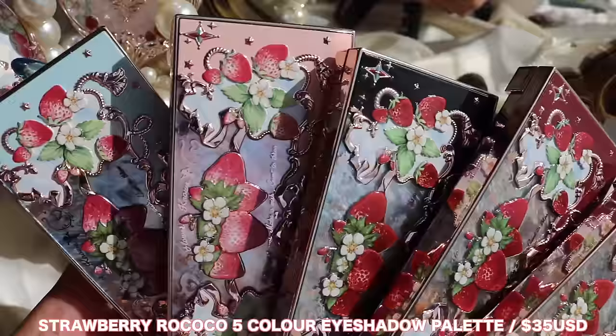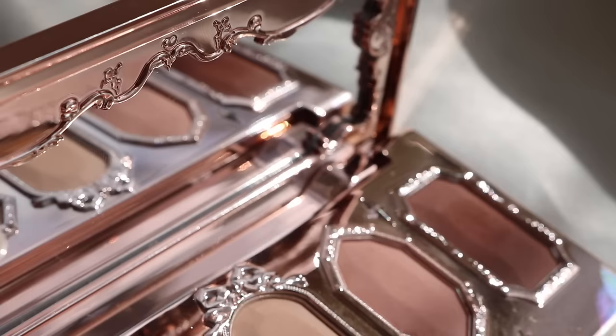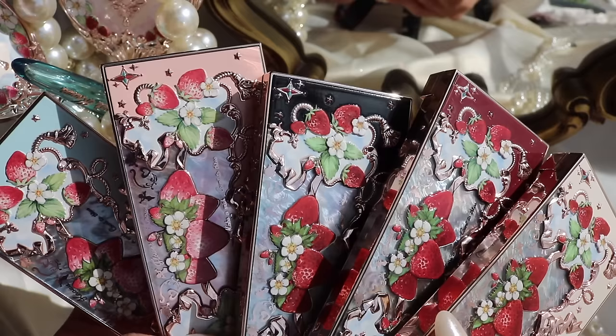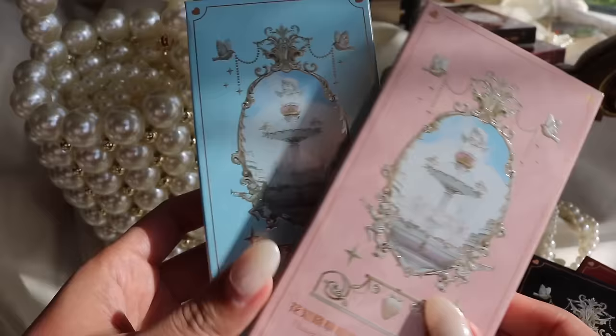Starting off, there are five 5-pan eyeshadow palettes. These go for $35 USD. All of the palettes have a four-to-one format ratio — four mattes to one shimmer. The palettes are absolutely stunning. The main color story for the packaging in this collection is cream, red, black, peach, and blue, and you'll see these five colors scattered throughout the collection. I also want to spotlight the actual box it comes in because I think it's absolutely stunning as well.